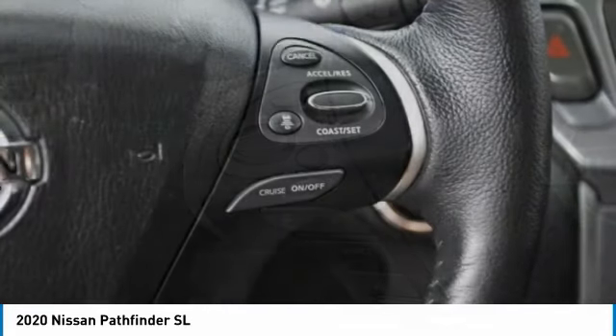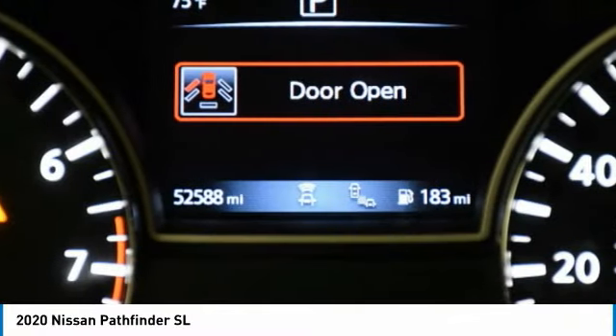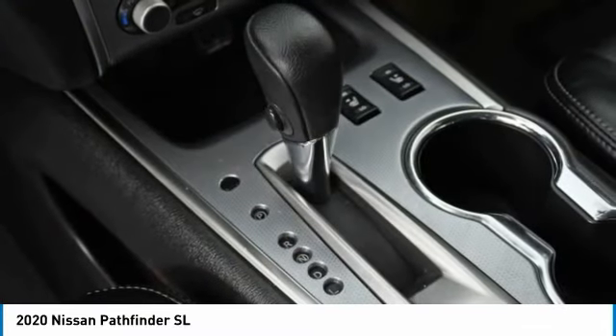Heated mirrors, aluminum wheels, rear spoiler, power lift gate, brake assist, daytime running lights, tires, rear all season, privacy glass, fog lamps, FWD.